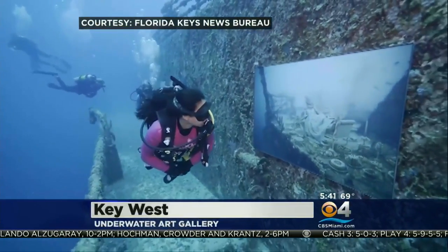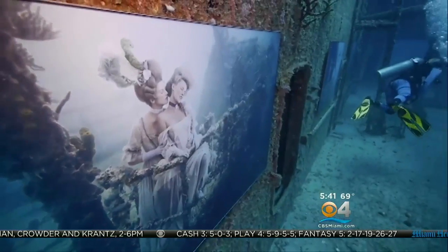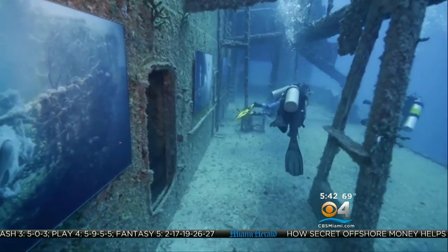An underwater art exhibit debuted on the world's second-largest artificial reef, lying in the Florida Keys National Marine Sanctuary. This is video courtesy of the Florida Keys News Bureau.